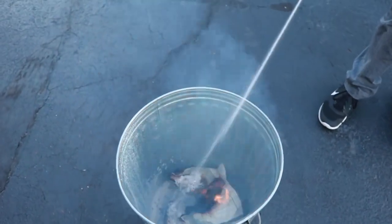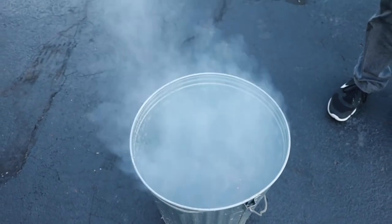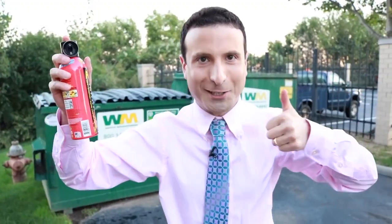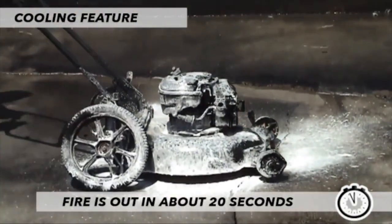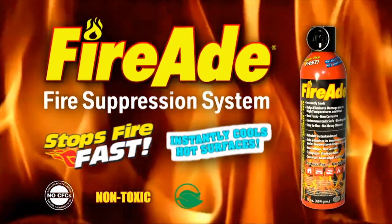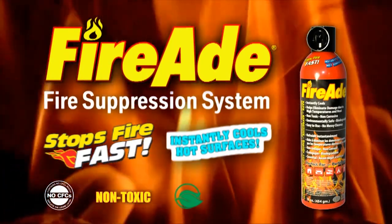I lit another fire not too long ago in a garbage can, and before it even had an opportunity to get out of control, I was able to put it out fast, faster than a fire extinguisher. And this biodegradable, easy to use, no messy cleanup cooling solution is effective. It rapidly cools hot surfaces.